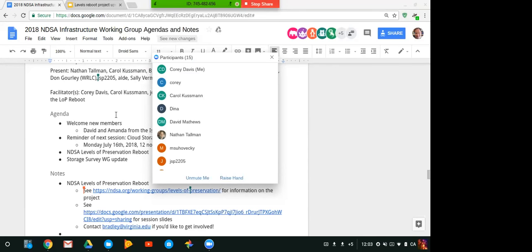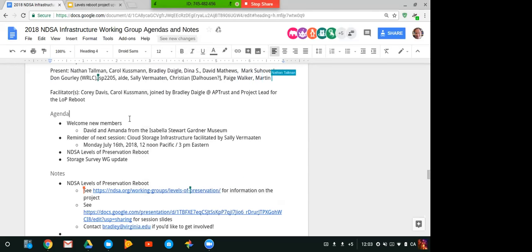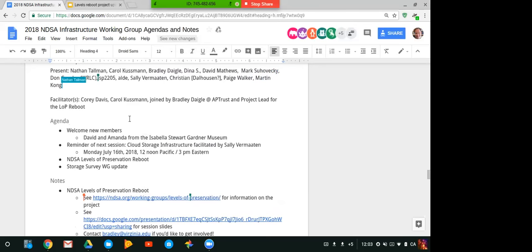Before we got underway, just a couple of items. First and foremost, I don't believe Amanda is with us but I believe David is — we were just speaking a moment ago. I'd like to welcome David from the Isabella Stewart Gardner Museum, and David, I was hoping you might be able to say a few words of introduction about yourself and your institution.